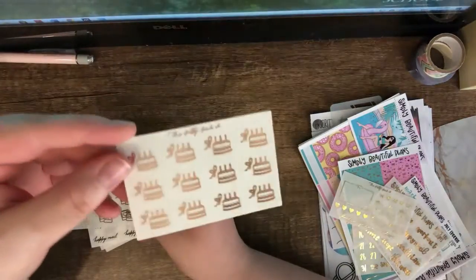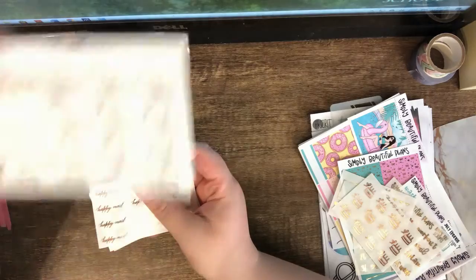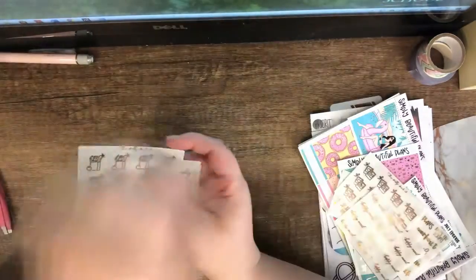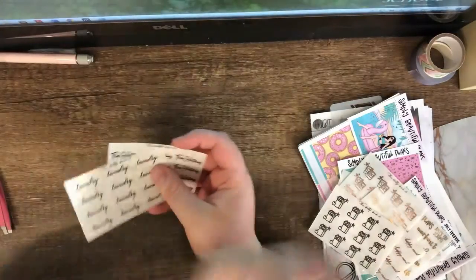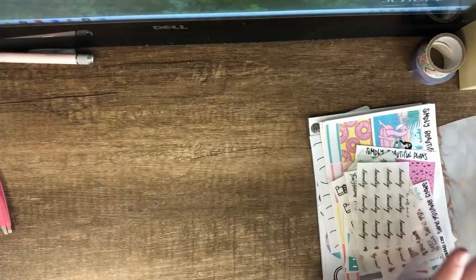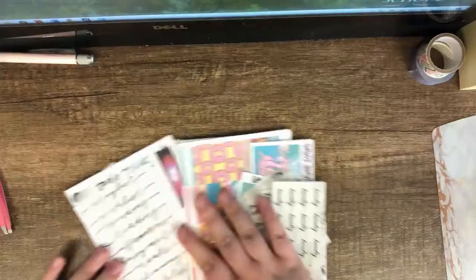I got some birthday cake stickers because I always mark birthdays — I mark a lot of them. Then some polaroid/picture stickers, happy mail script, a grocery script, and laundry and Tim Hortons stickers, because I used to go to Tim Hortons a lot. And that's that!